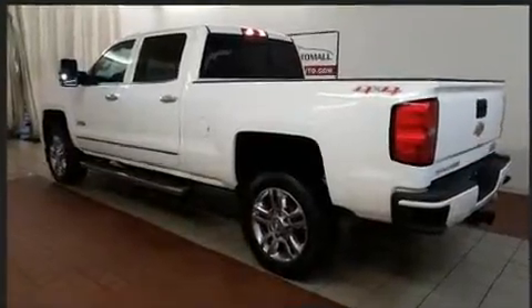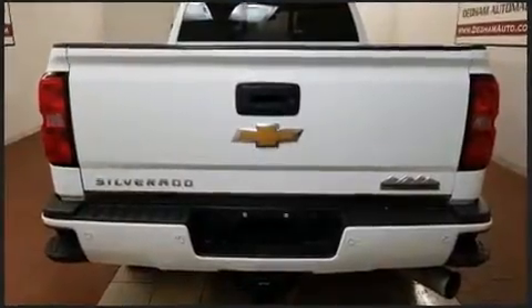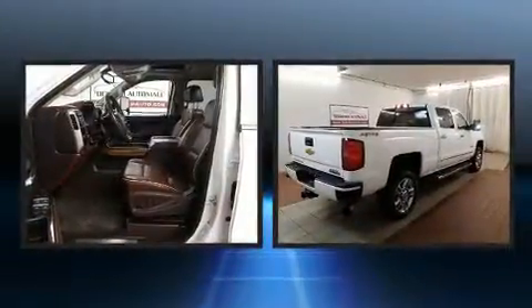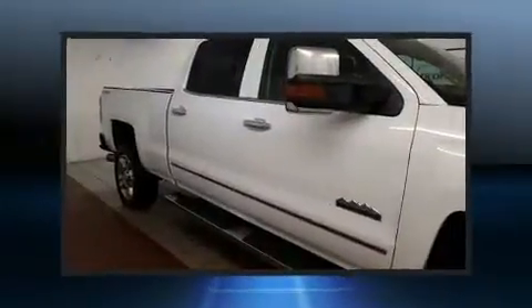For added security, dynamic stability control supplements the drivetrain. Four-wheel drive allows you to go places you've only imagined. Top features include leather upholstery, a power seat, a rear step bumper, automatic dimming door mirrors, and a bed liner.